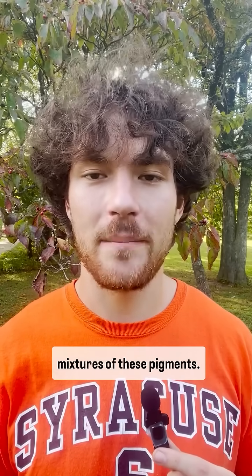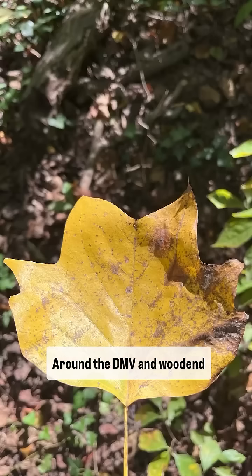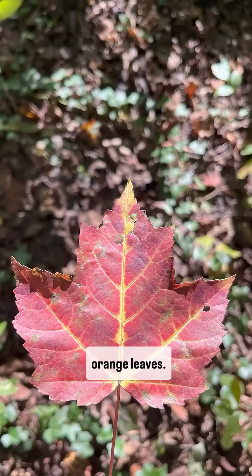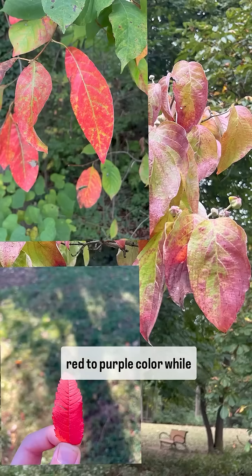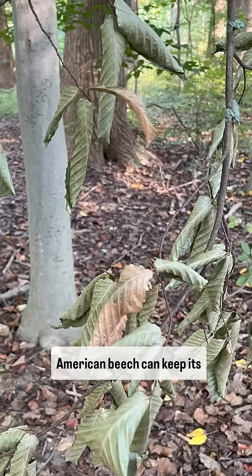Fall color can vary based on mixtures of these pigments. Around the DMV area, tulip trees can show a golden yellow fall color, red maples can display red or orange leaves, dogwoods, sumacs, and black gums can display a brilliant red to purple color, while American beech can keep its leaves and stay brown through much of the winter.